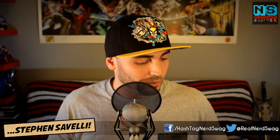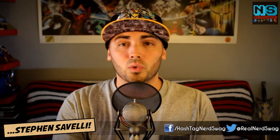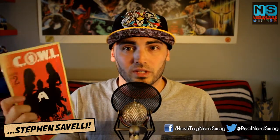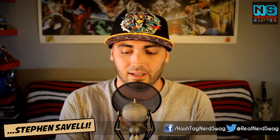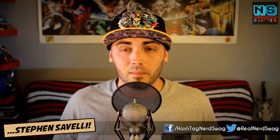Next up we have COWL number two, by Kyle Higgins and Alex Siegel with art by Rod Reis. COWL stands for the Chicago Organized Workers League. This book is fun — it's a new age superhero Watchmen-style comic, that's how I would describe it. The art by Rod Reis is really second to none. It's a really good book and another Image Comic — the first issue was outstanding and amazing, and I'm really looking forward to reading issue number two.